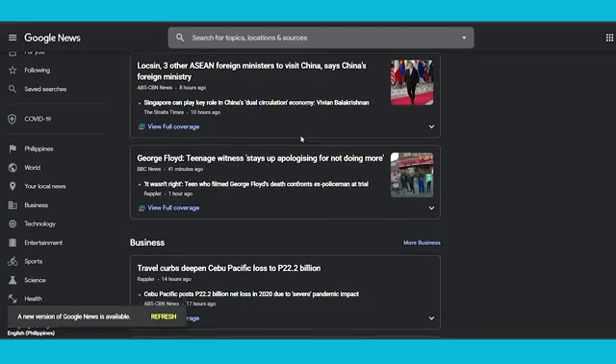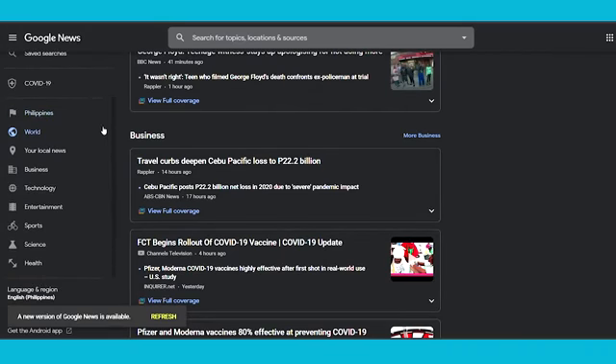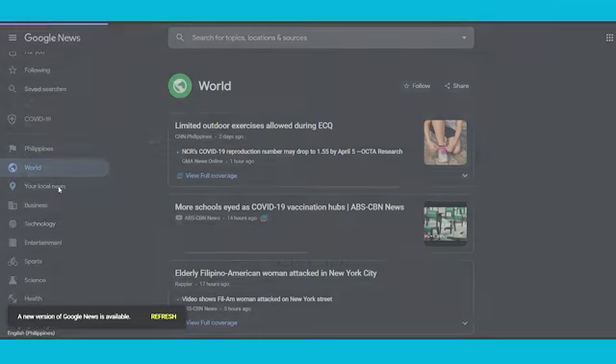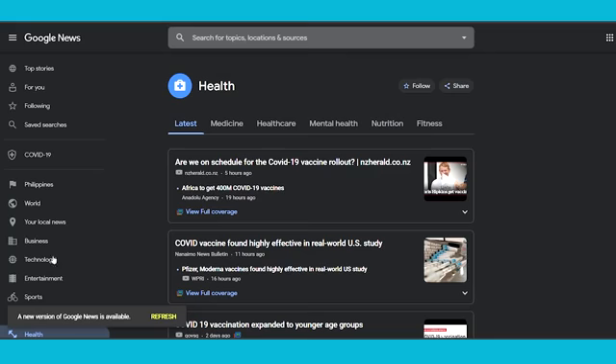Now, how will this make you money? How will you get your free PayPal money? Stay tuned and you will see exactly how this works. On the left-hand side, you have all the categories — news about the world, your local news, and topics like business, technology, entertainment, sports, science, and mostly health. For example, if I select the health category, that's going to give me all of the latest news and articles related to health.